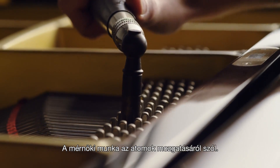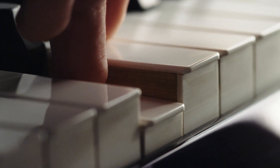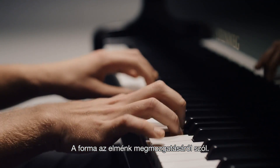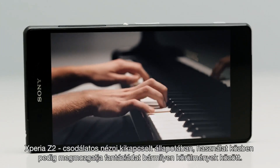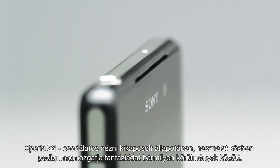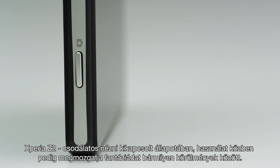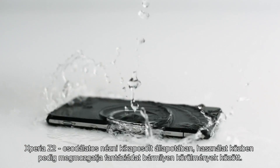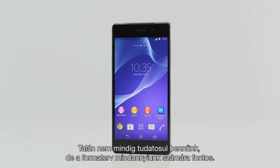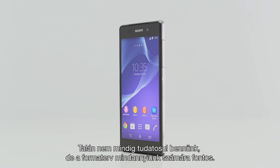Engineering is moving atoms. Design is moving minds. Xperia Z2 – beautiful to look at when shut off and a tool to move your mind when in use, in any situation. We might not be conscious of it, but design is important to all of us.